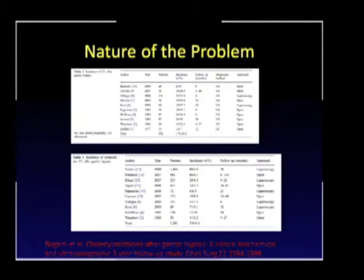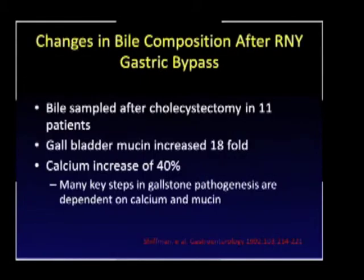However, looking at several studies, the incidence of symptomatic cholelithiasis is markedly less — anywhere on the order of 6 to 8 percent. So the question is what should we do preoperatively if the number of patients postoperatively who are going to be symptomatic is relatively small.